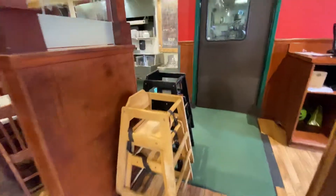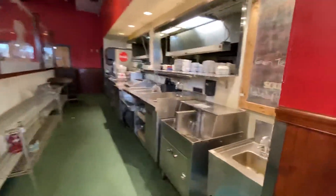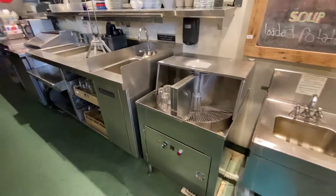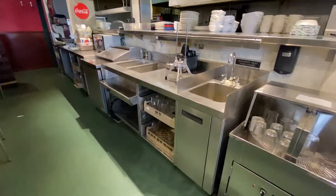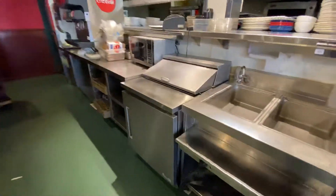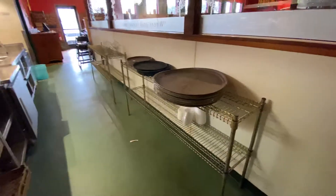Now we're going to head to the service station. You can see there are hand sinks, a glass dishwasher, service station, a little hand slicer, sandwich prep station, microwaves, prep tables, glass racks, and storage shelves.